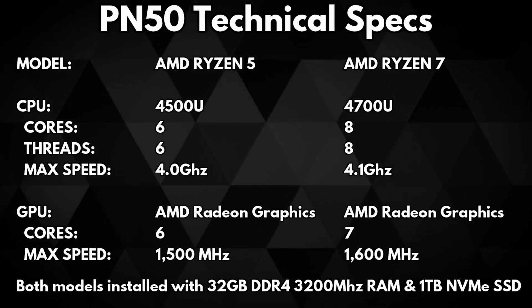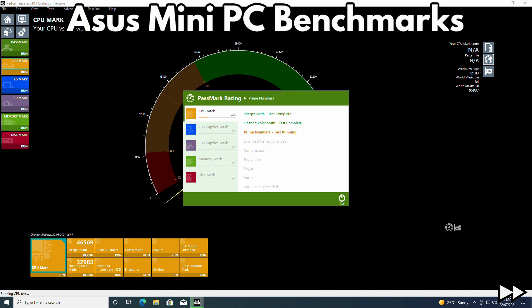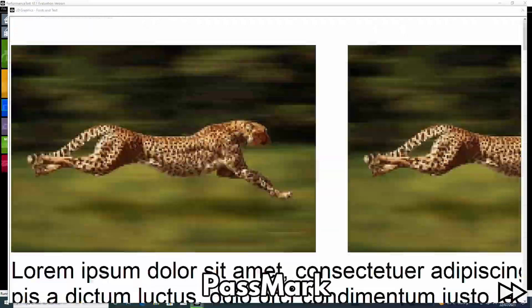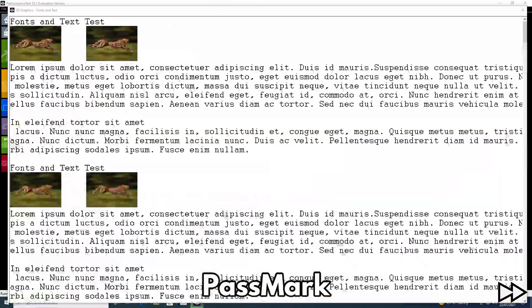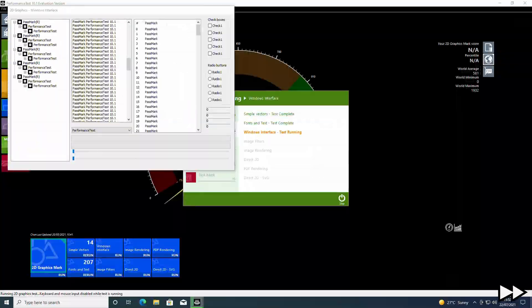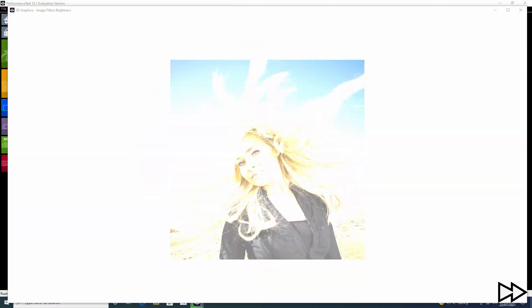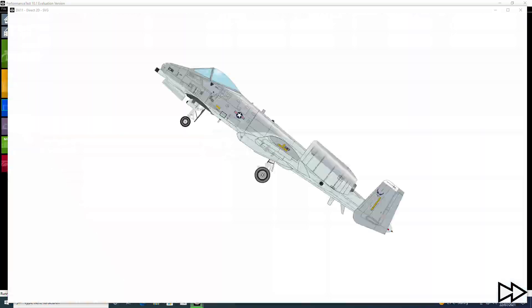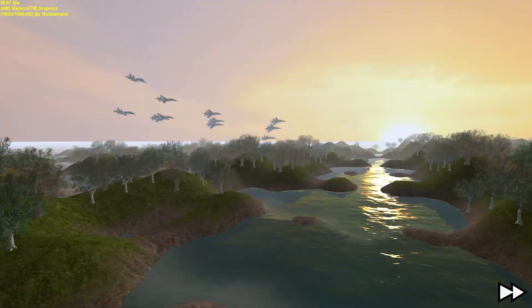We are using a few different benchmarks which will test artificial and real world scenarios to ensure we get a good performance overview. We start with Passmark, which performs an overall benchmark of each system including the processor, graphics, RAM and disk speeds. This will give us a general indication of the difference in performance between the two models.